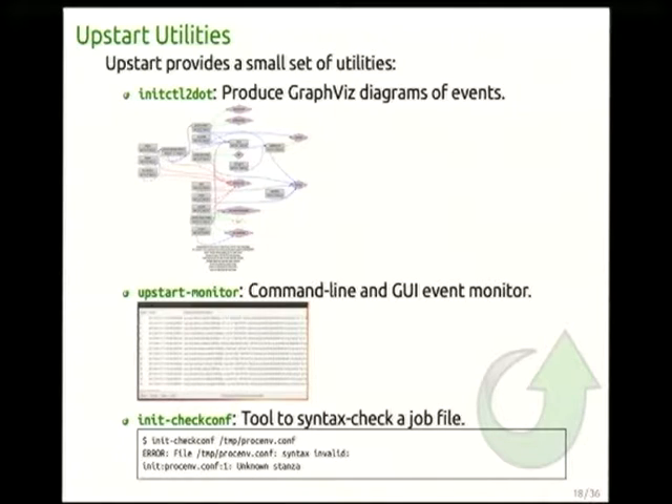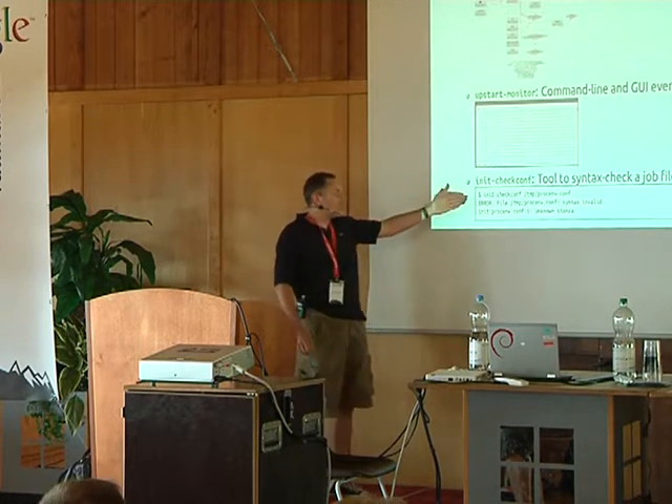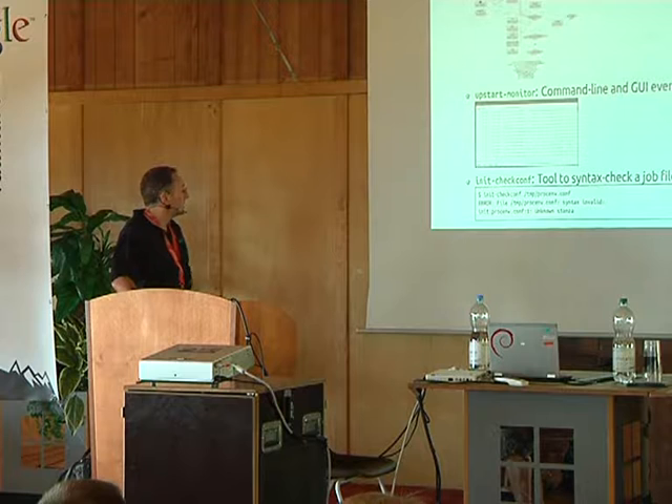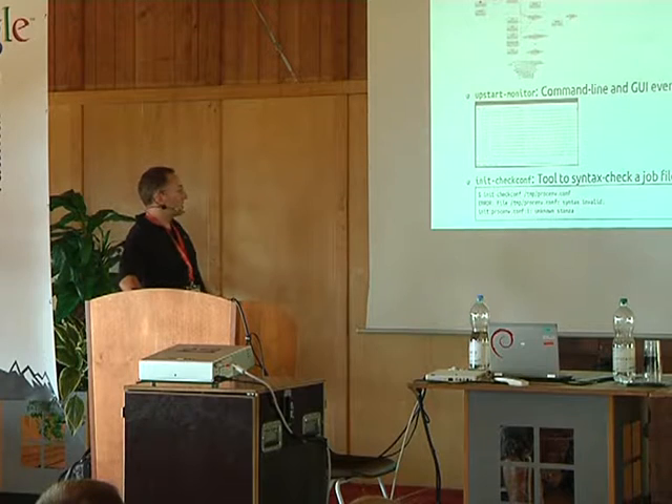Upstart provides several useful utilities. There's a graph tool showing how events relate to start and stop conditions — quite interesting to look at how the system boots. There's also Upstart monitor, similar to D-Bus monitor, where you can watch event flows in real time — it runs as a GUI or on the console. And there's initcheckconf, which syntax-checks your job file and also checks any shell code within it. Run it before deploying your job for testing.